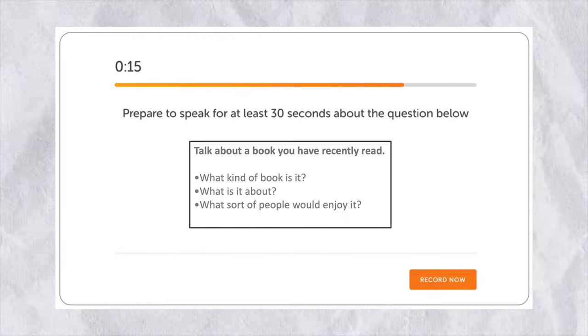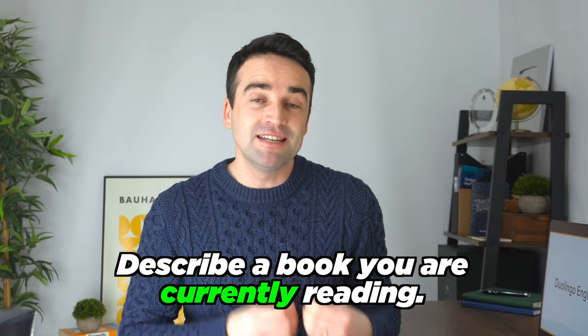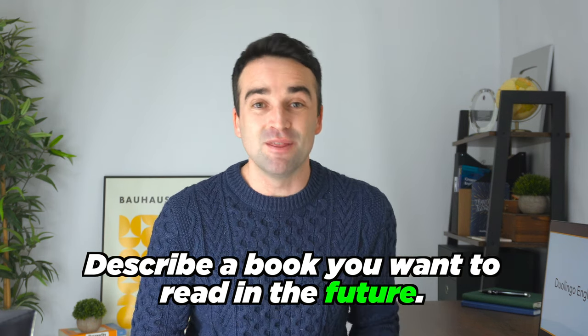But a quick pro tip: you need to make sure that your answers are closely related to the topic you're given. So for example, if the question prompt on the Duolingo test is 'Talk about a book you've read recently,' you can describe a book you've read in the past, a book you're currently reading, and a book you want to read in the future. So you're still talking about the main topic, but you are using the PPF strategy.